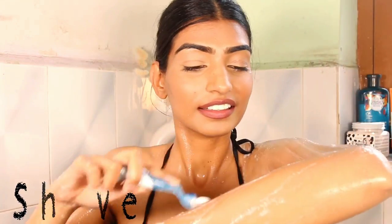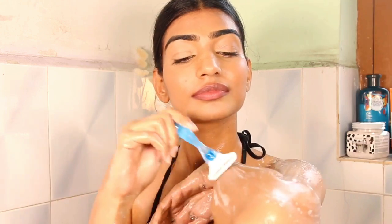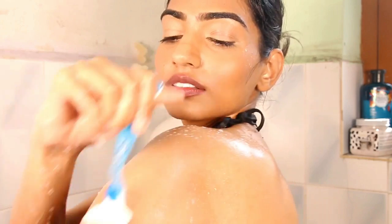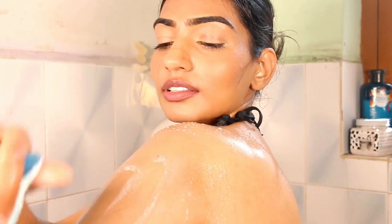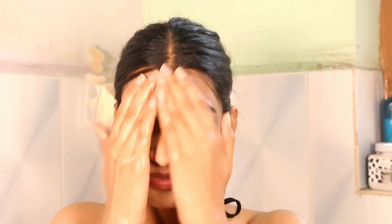My shaving routine keeps varying — sometimes I want to wax, sometimes I want to epilate — but today in my shower I am going to be shaving. I've used a shower gel to reduce friction, and I usually do it about twice a month, not beyond that.